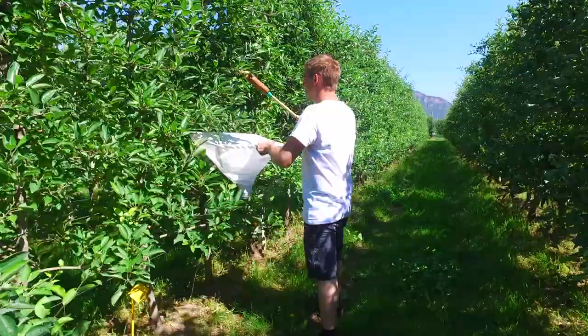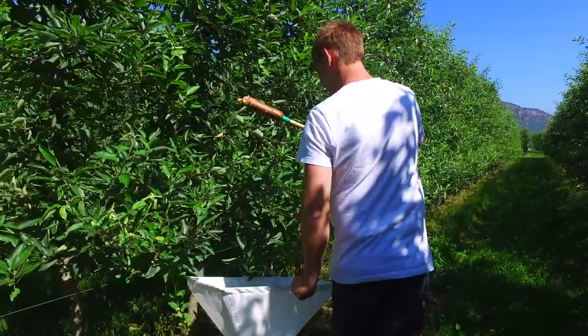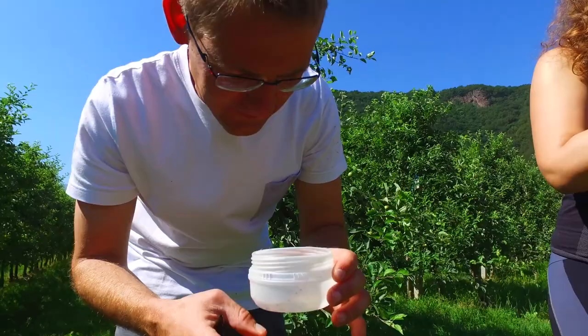Another method is the non-destructive beating method. Parts of the plant are beaten with a wooden stick. The organisms fall through a funnel opening into a funnel trap and are later counted and identified.